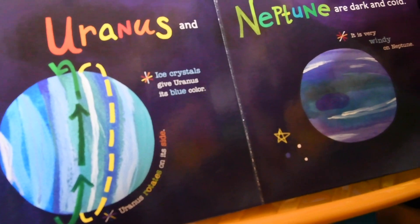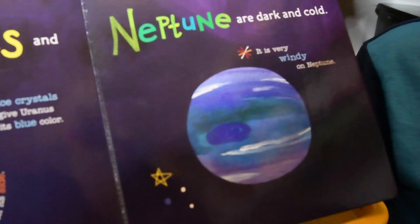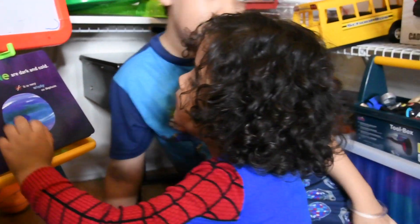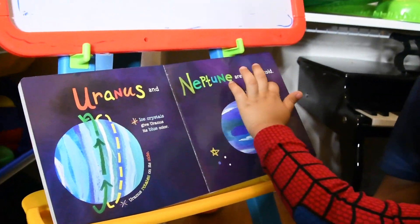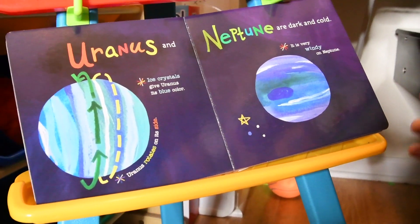Neptune. It is very windy on Neptune. Very windy. It is very windy on Neptune.